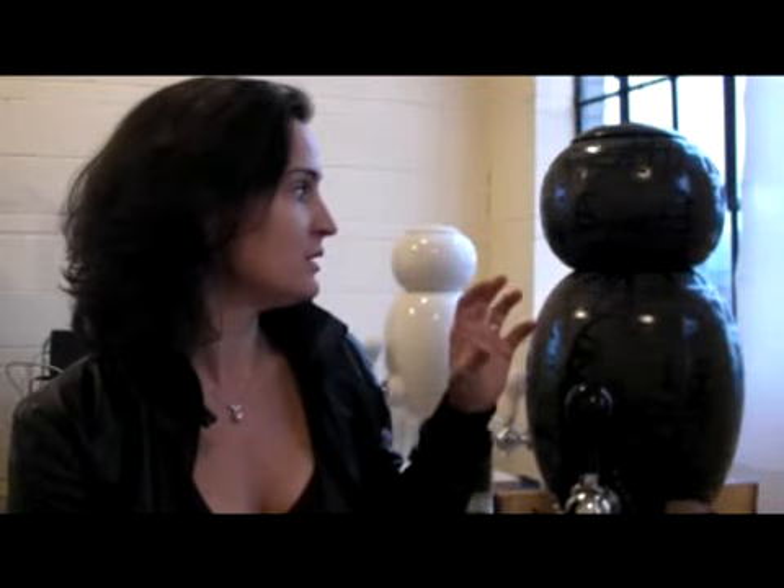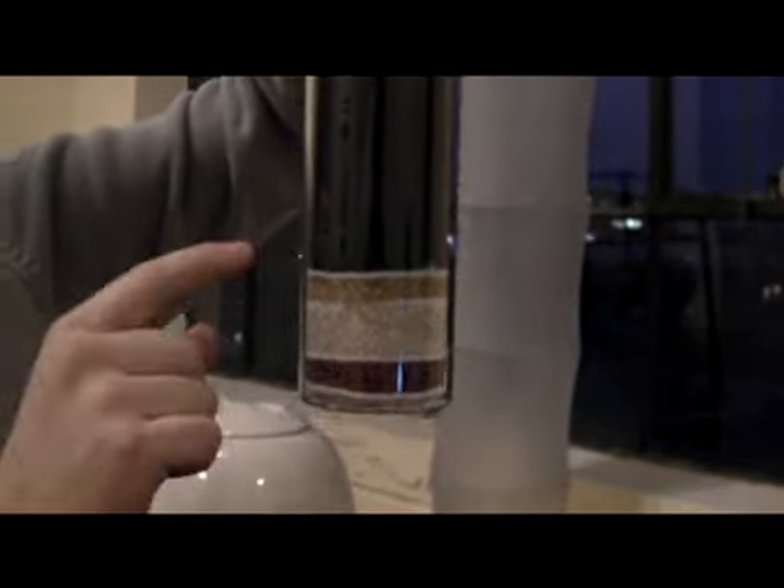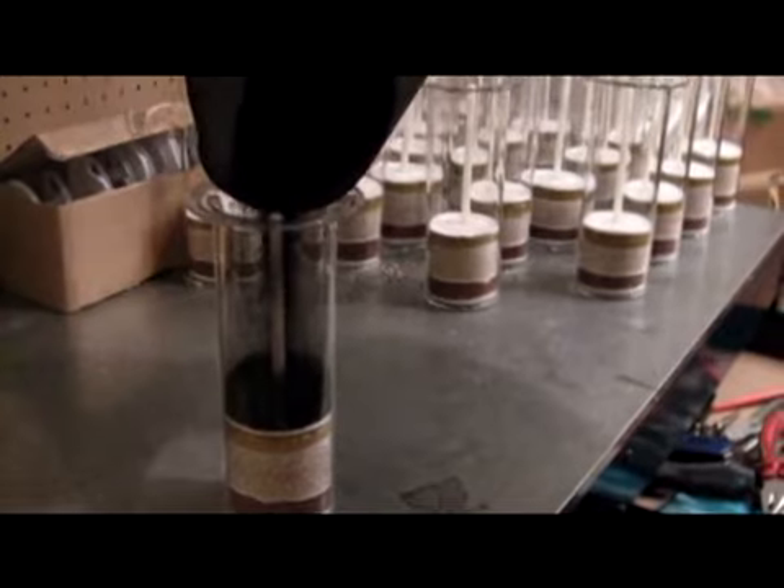The cartridge inside is made of glass, so it's actually reusable. We take all the cartridges back, clean them up, and reuse them.